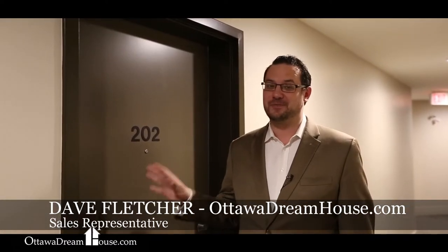This condo is going to amaze you. The finishes inside are beautiful and combined with the upgrades that the owner has invested in this home, it is ready for you. Come on inside and let's have a look.